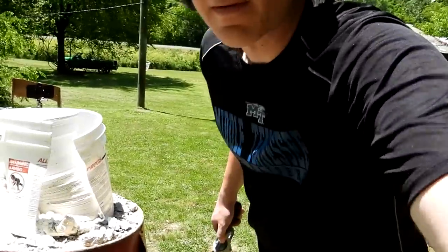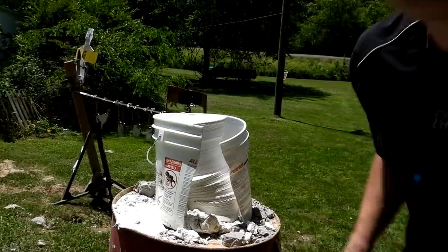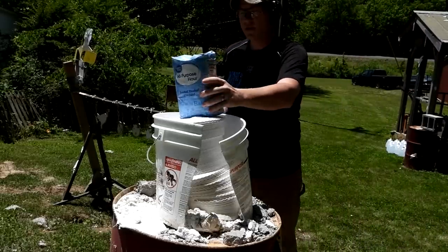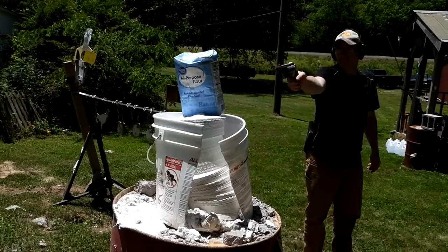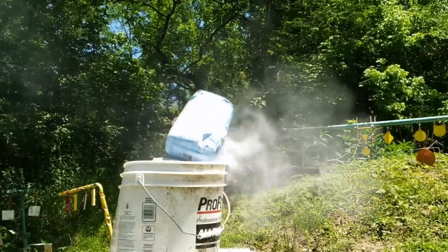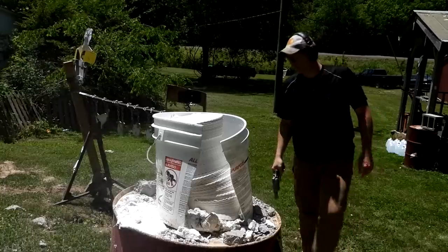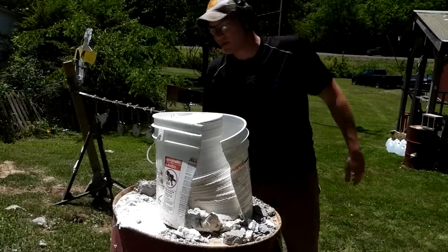All right, let's go load up the bird shot. That got me excited. All right, now for the bird shot — see what happens. Well, that wasn't as exciting as the .454 Casull, but it still knocked it off the edge.